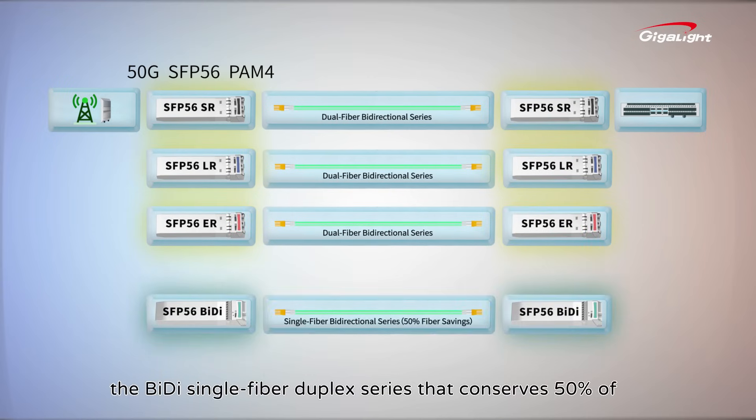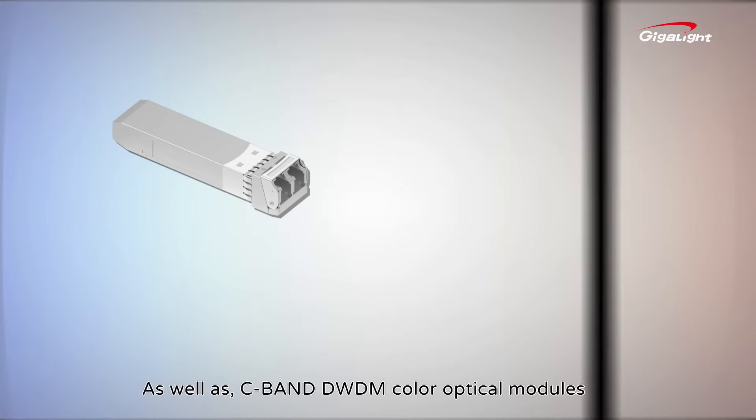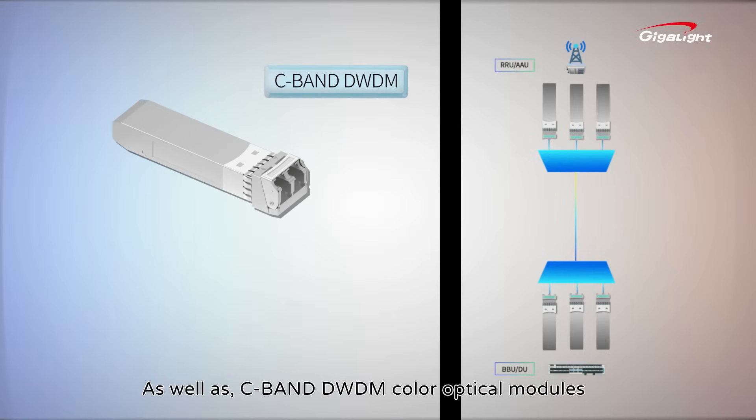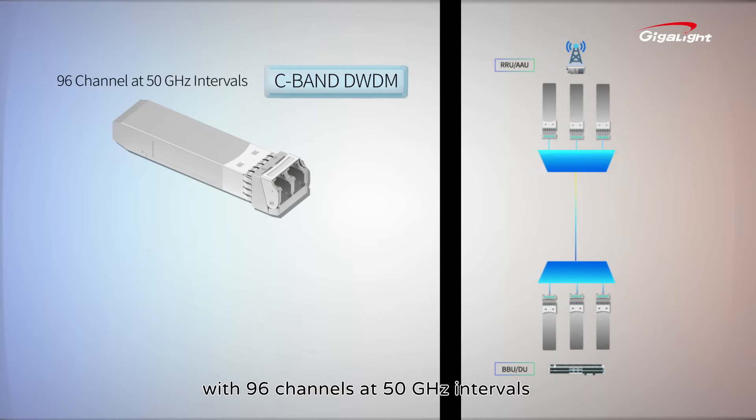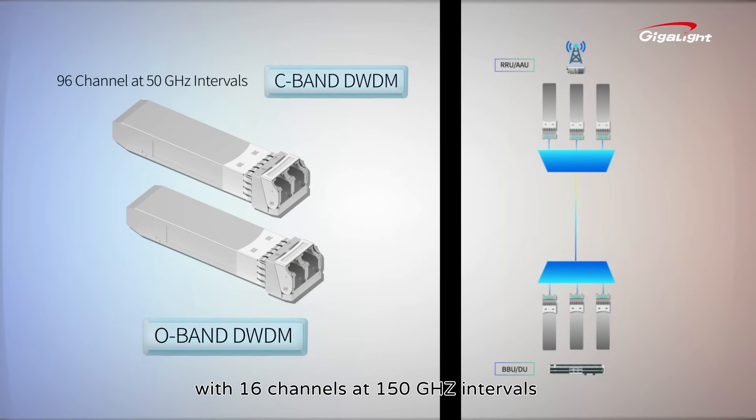The VDI single-fiber duplex series that conserves 50% of fiber resources for distances of 20 km and 40 km, as well as C-band DWDM color optical modules with 96 channels at 50 GHz intervals and O-band DWDM color optical modules with 16 channels at 150 GHz intervals, which can further save fiber resources.